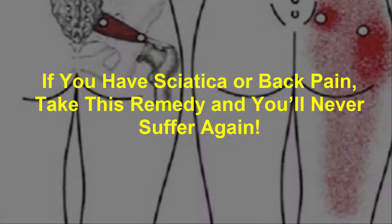If you have sciatica or back pain, take this remedy and you'll never suffer again.